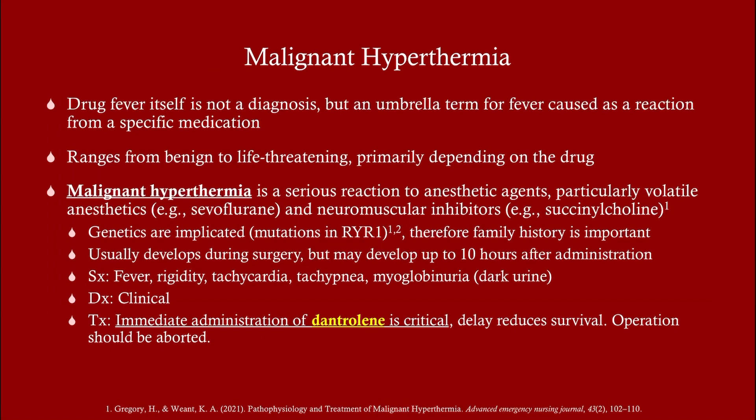Malignant hyperthermia is a type of drug fever. There are some drugs that have fever as a side effect, but you won't be expected to know those. Malignant hyperthermia is so important to know, and fortunately it is fairly straightforward. It is a reaction to an anesthetic agent — either an inhaled volatile anesthetic like sevoflurane, or succinylcholine, which is given as a paralytic agent. On Step 1, they'll give you a vignette of a patient with malignant hyperthermia and ask what's the underlying cause.